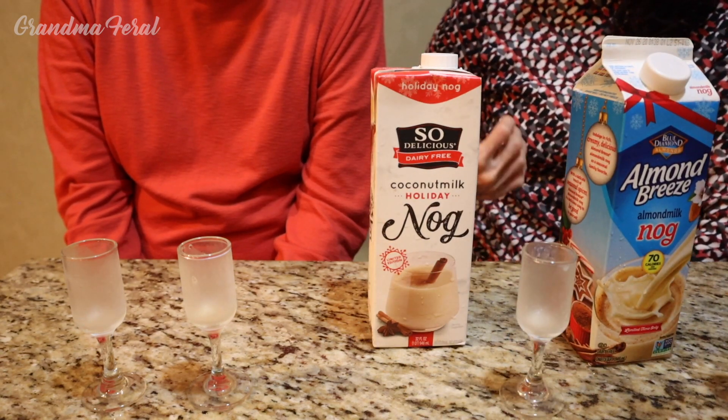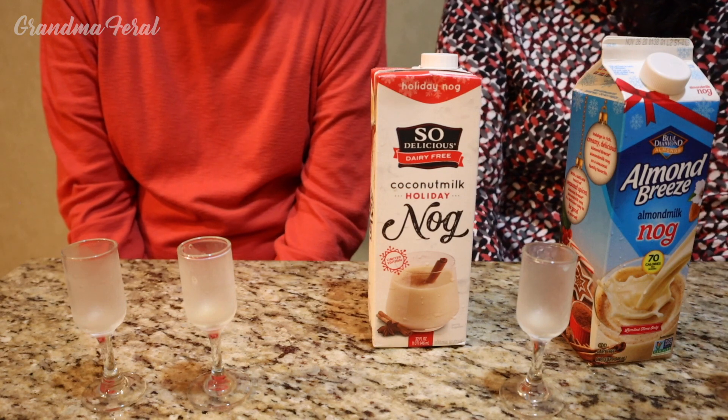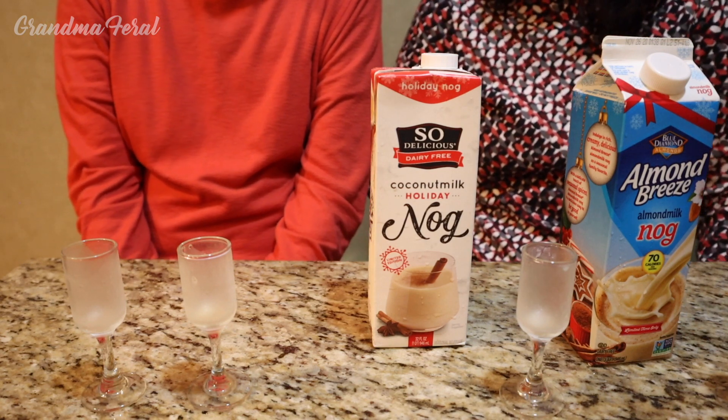The clear winner is the coconut milk holiday nog. That's it for us.